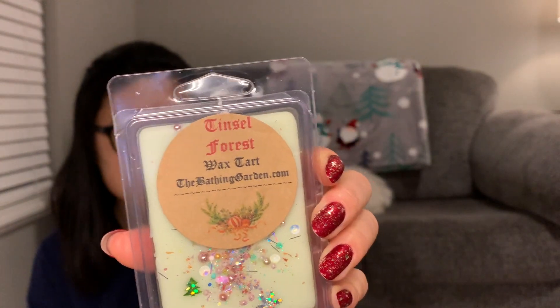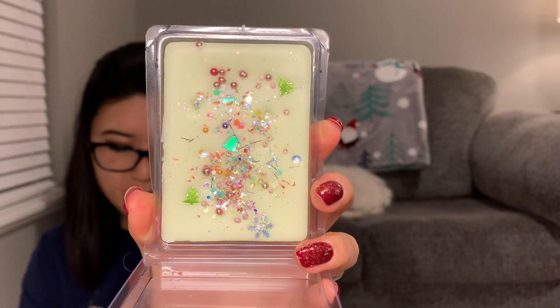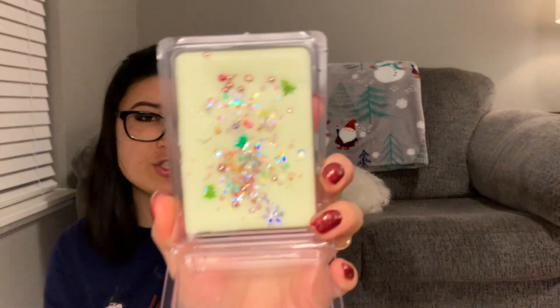The next one is Tinsel Forest — I actually just warmed the sample I had of this today and forgot I got this one. It's 'orange zest, fir, cinnamon, pomegranate, pine leaves, and clove.' I think the orange zest is actually pretty strong — even stronger than the sample I had. I get the orange zest and a little bit of a green scent, either the fir or the pine leaves. I like that. I don't think you get much cinnamon, so if you're not a fan of cinnamon, don't be afraid of this one.